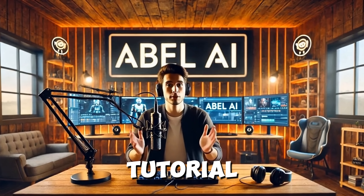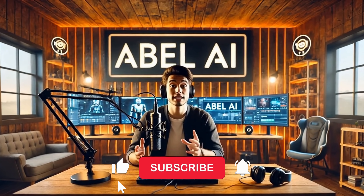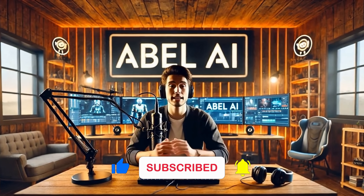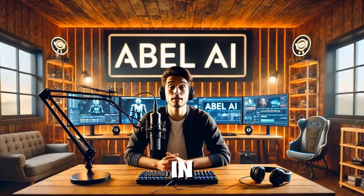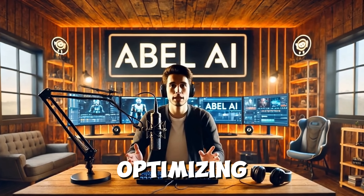Thanks for watching this tutorial on GetGenie, brought to you by Able AI. If you found this video helpful, don't forget to like, share, and subscribe to our channel for more AI-driven insights and tips. Have questions or suggestions for our next topic? Drop them in the comments below. Until next time, keep creating and optimizing.